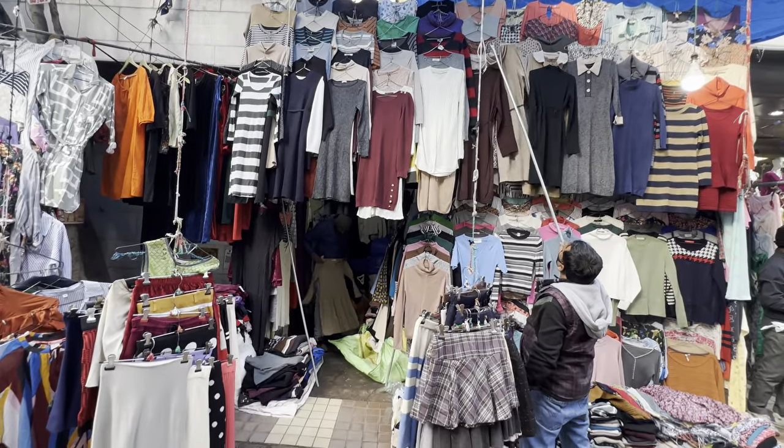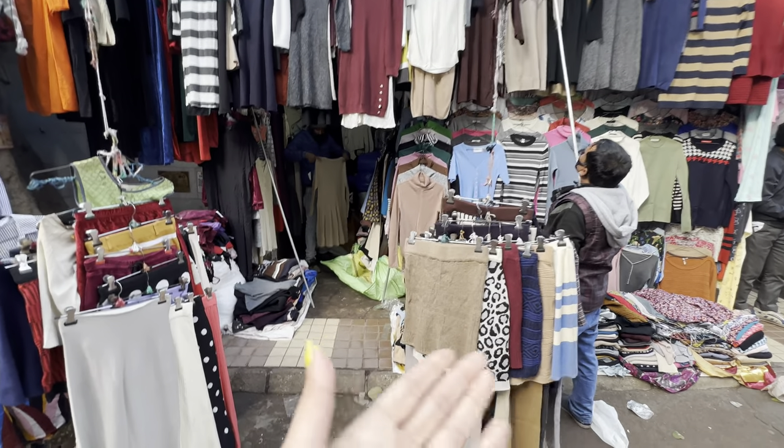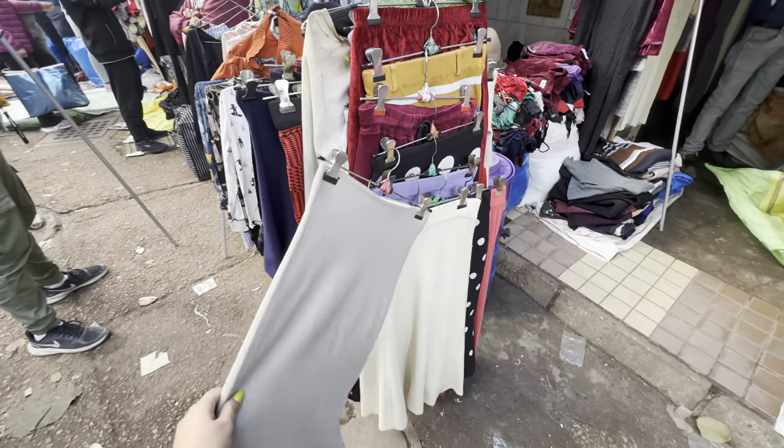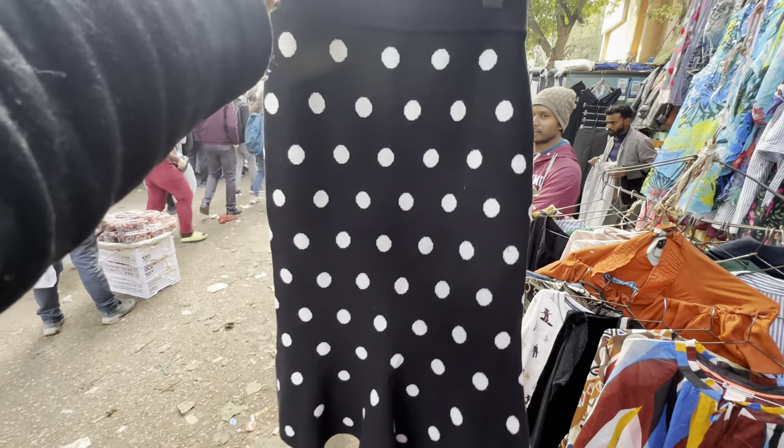This is the next shop. If you want woolen skirts for winter — short length, big length — you'll get a lot of options here, in just 250 rupees. And definitely if you come here, you'll get a discount.